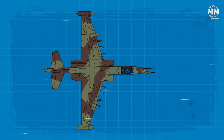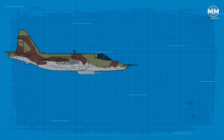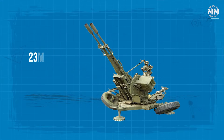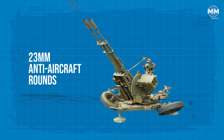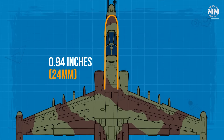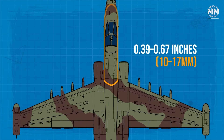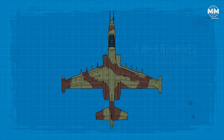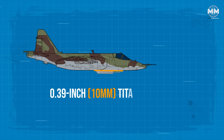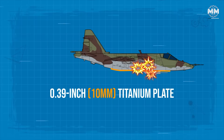At the heart of its protection is a welded titanium armour tub which encases the cockpit, shielding the pilot from small arms fire, shrapnel and even direct hits from 25mm anti-aircraft rounds. The front and side armour plates are 0.94 inches thick, while the rear armour varies between 0.39 to 0.67 inches, ensuring protection from multiple angles. Beneath the cockpit, a 0.39 inch titanium plate adds an extra layer of security against ground-based threats.